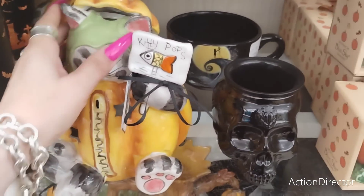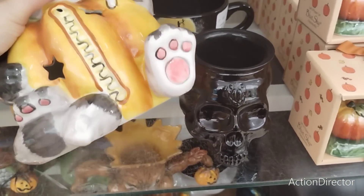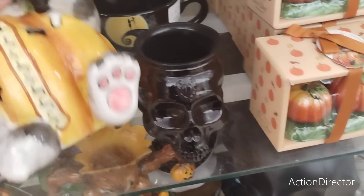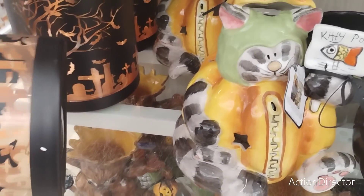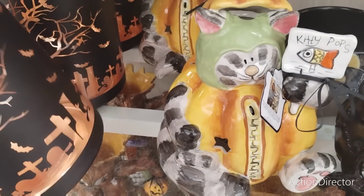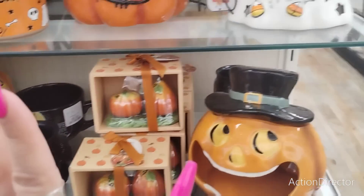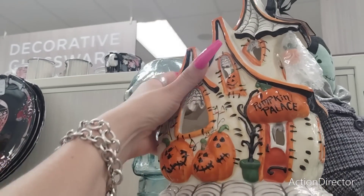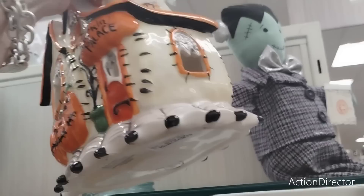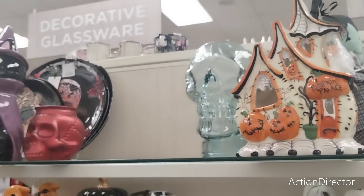I could choke myself for not getting that item at Goodwill — it was this brand and I didn't buy it. $16.99, look at this — this would be nice. Some spooky pottery, $12.99. Things are going really fast. Look at how nice this is — 'Pumpkin Palace.' I want to live in Pumpkin Palace. $29.99.